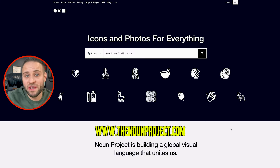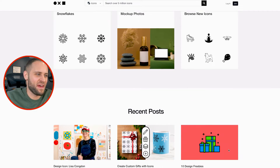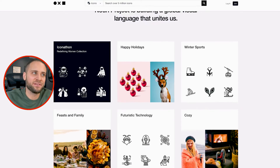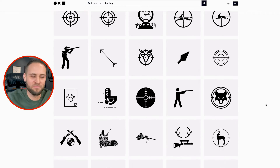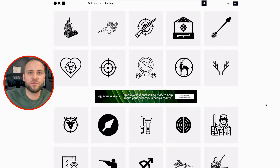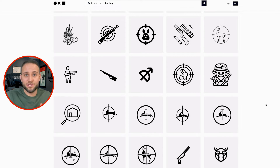Next up is an awesome website called thenounproject.com. They have icons for basically anything you are looking for. If you're looking to make a logo or something like that, odds are Noun Project has you covered. For example, typing in 'hunting' shows icons with target reticules, birds, bows and arrows, weapons, and a whole bunch of things you could repurpose. Just make sure to take a look at the different licenses applied to each individual icon, since there are actual artists uploading these to Noun Project.